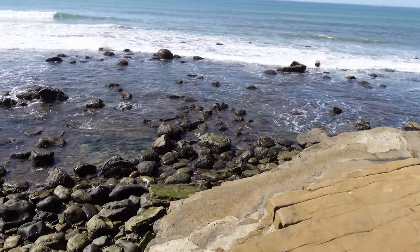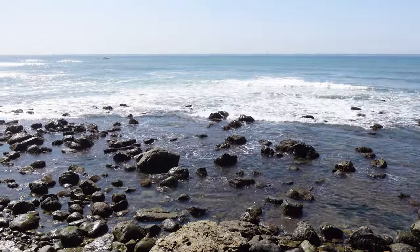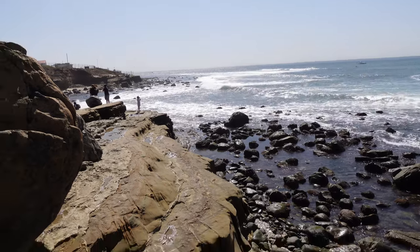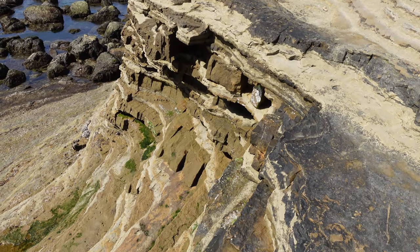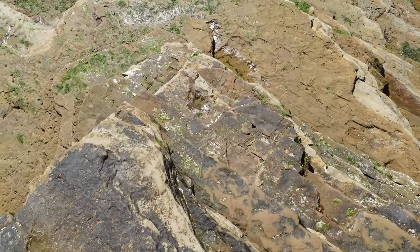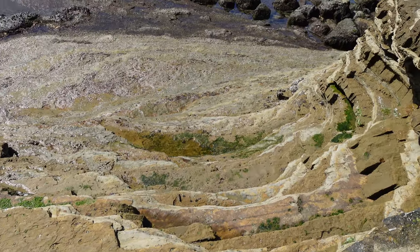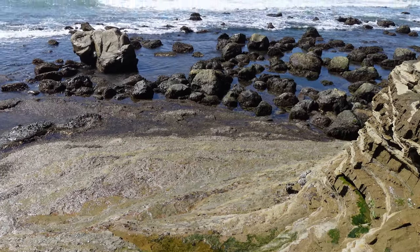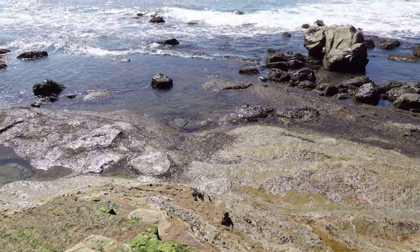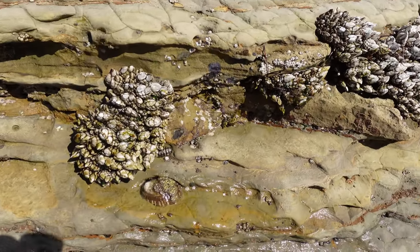We can see the rocks which are all exposed now — obviously it's a very low tide. We're here with our local homeschoolers group and we have a beautiful trip today. Just look at the layers of these rocks. I can't wait to see something really beautiful. We've been to so many tide pools.